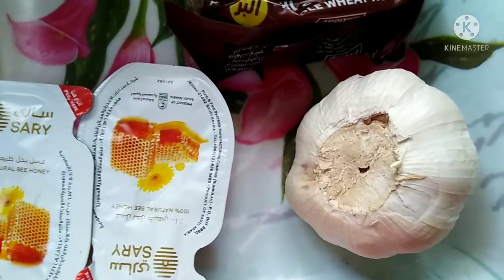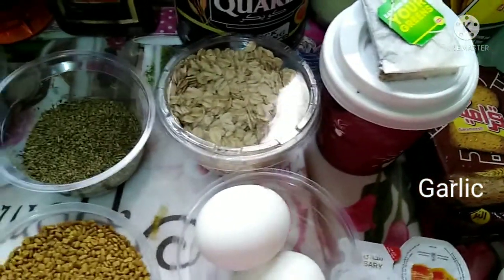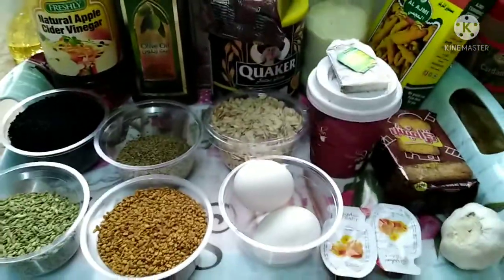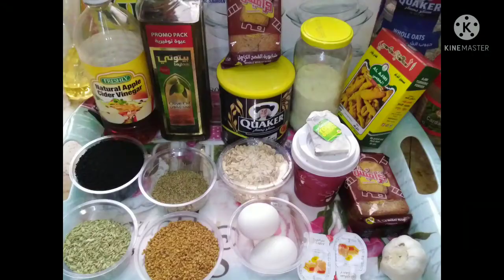Honey is very helpful for digestive issues, healing wounds, and skin — it's very good for the skin. Garlic is also an antioxidant, helping lower blood pressure and cholesterol, and reducing the risk of cancer.